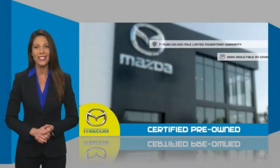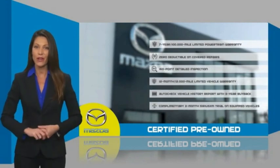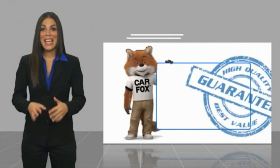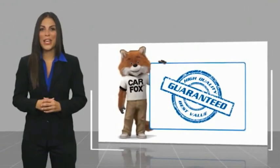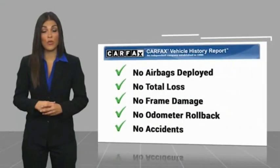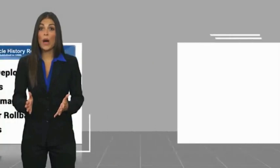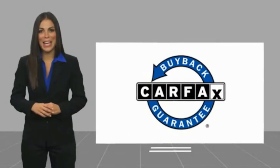Stop into your local Mazda dealer today and ask about Mazda's fantastic certified pre-owned program. Here's another high-quality vehicle with a Carfax Vehicle History Report. Be sure to find a complimentary copy of this report online or contact the dealership. This vehicle qualifies for the Carfax Buy Back Guarantee.